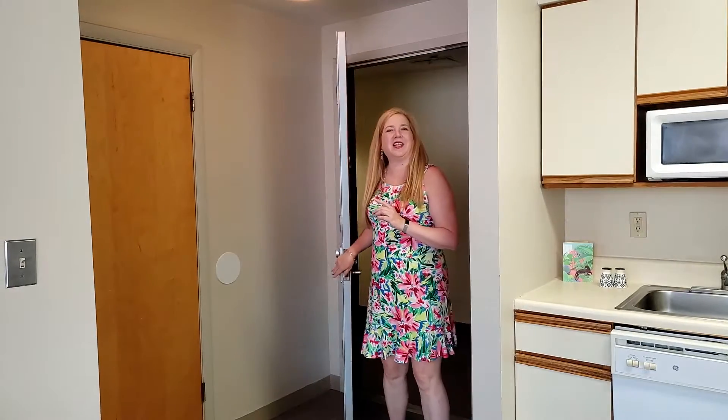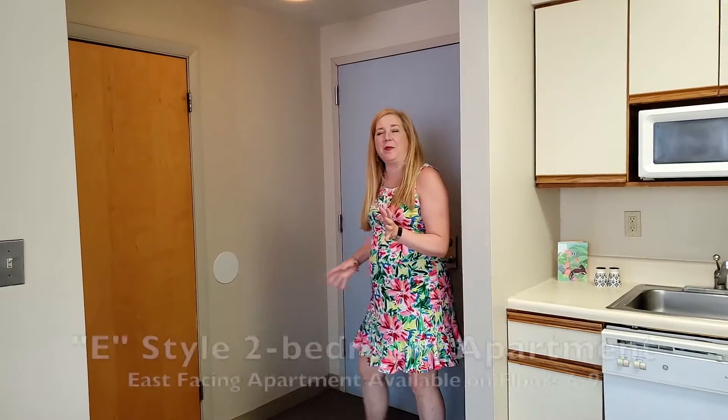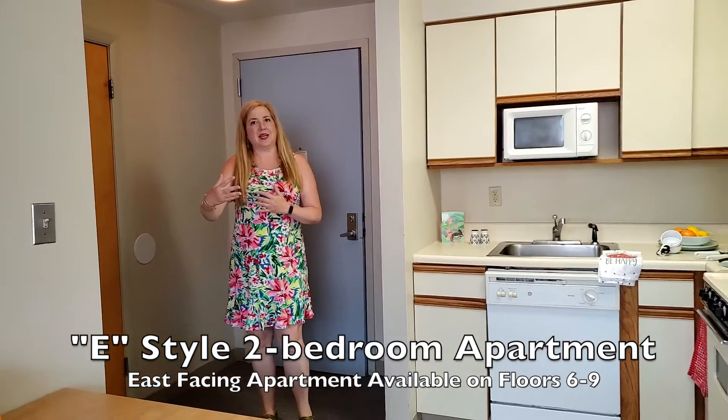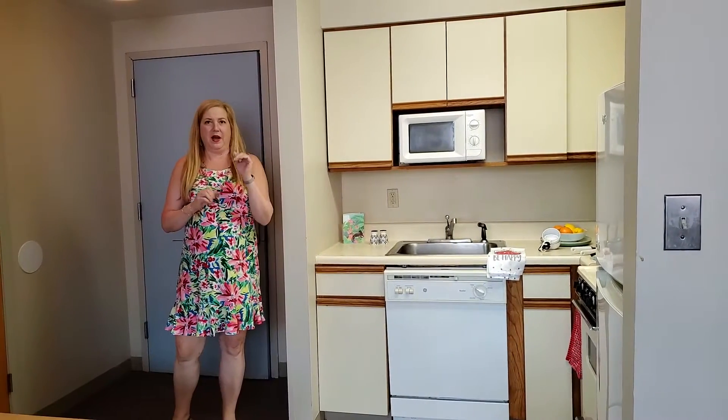We're here at Collegetown Plaza to take a look at the two-bedroom apartment 9E. This is an E-style apartment on the top floor of this 9th floor building. We're on the east side of the building. We've actually entered from the 4th floor and we're up on 9.